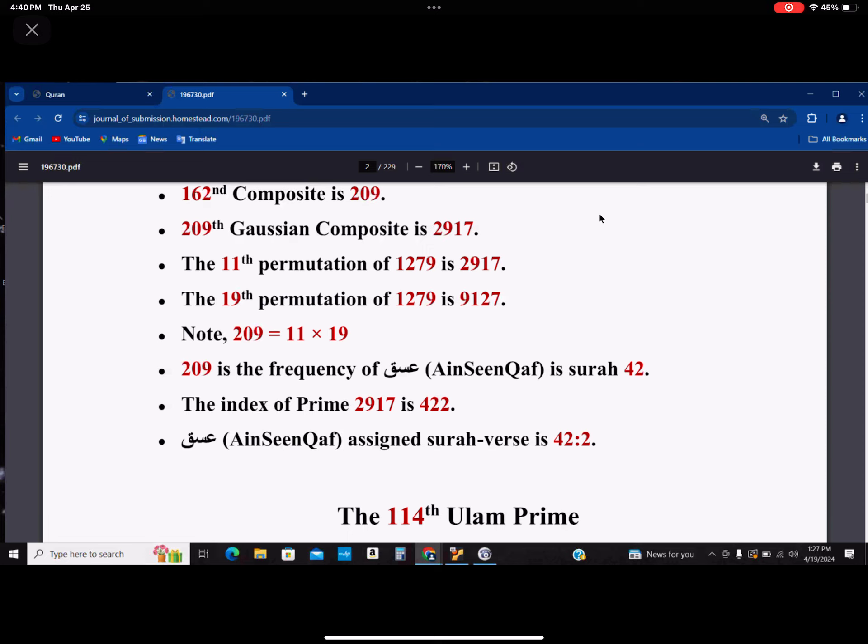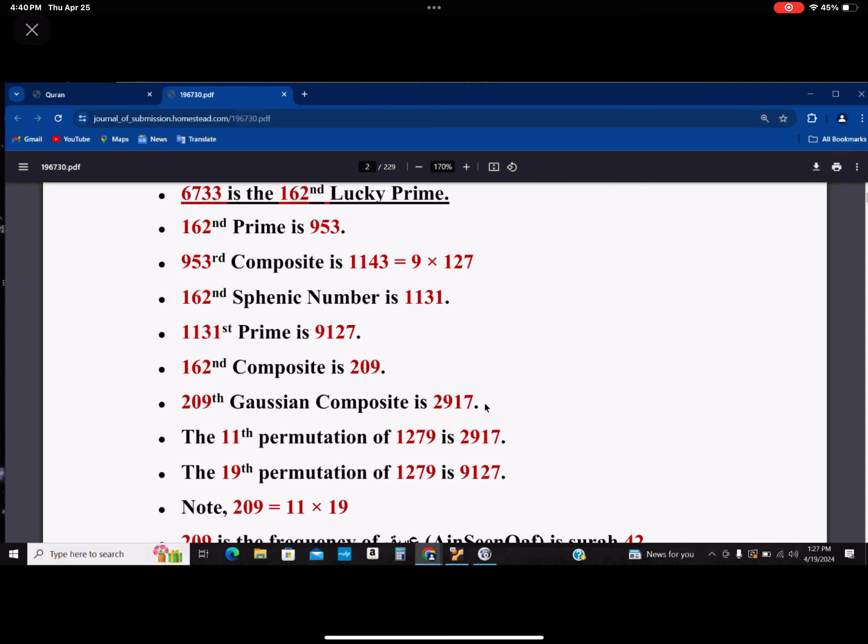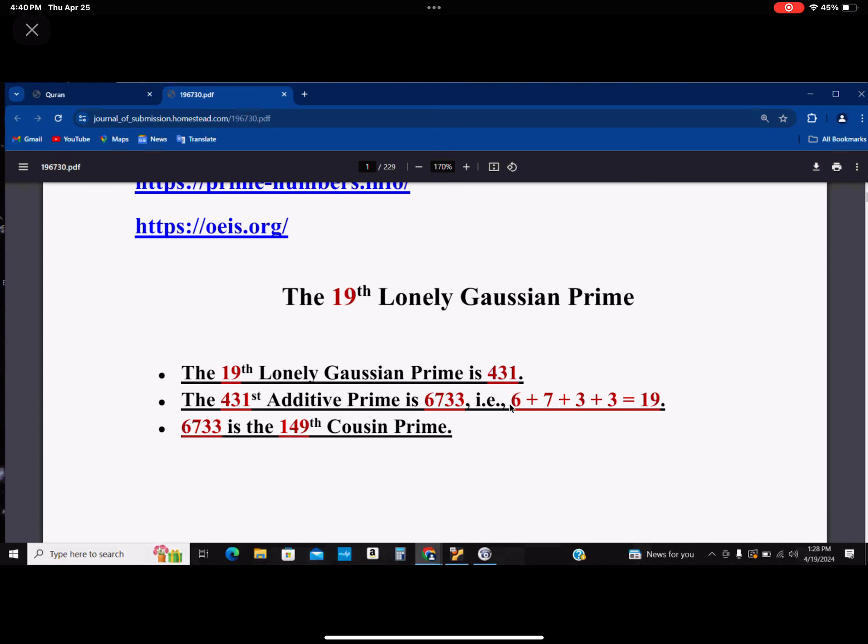The index of 456 is actually 368, and 368 is actually the number of Hamim in chapter 43. So we started with 431 — 43-1 — Hamim. It came back to tell you that yes, that it is.